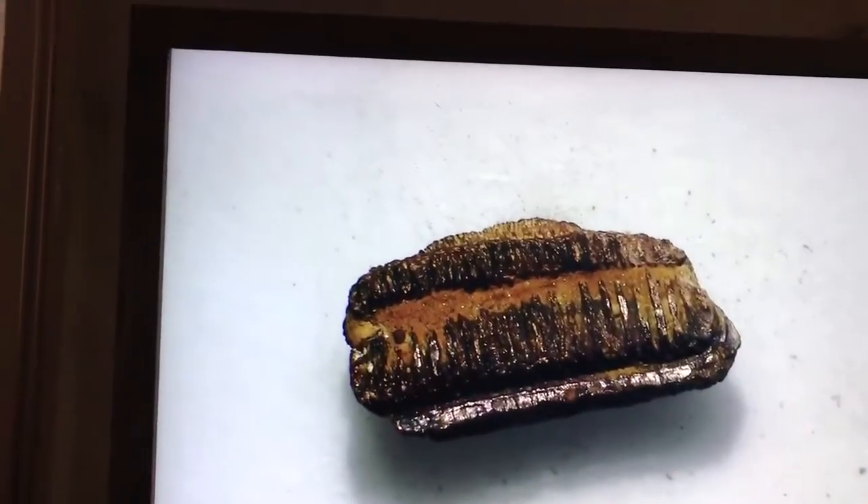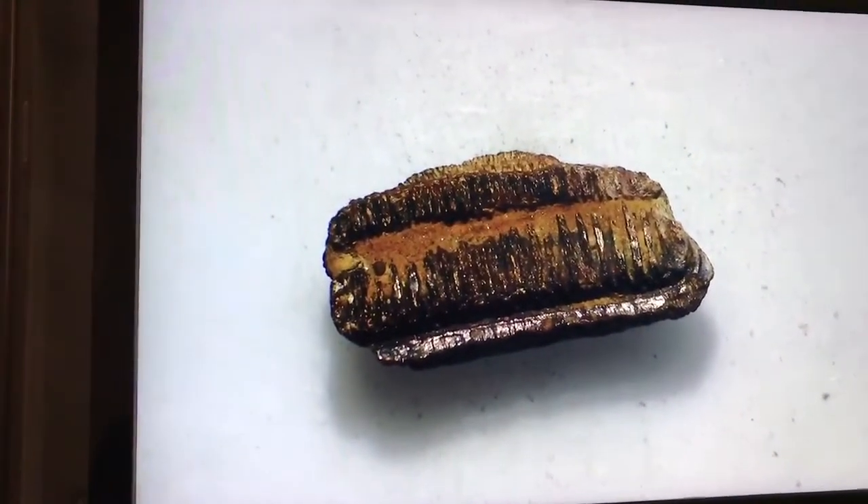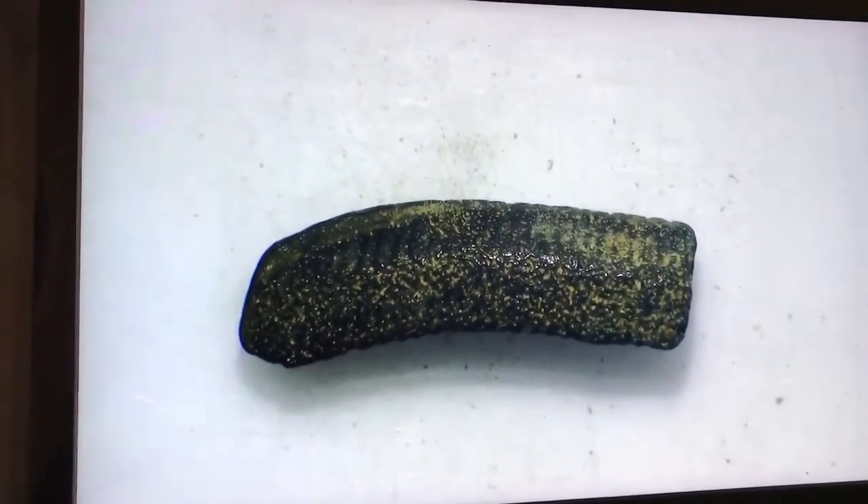When we flip it around, the rigid top of the tooth is exposed. This jagged structure is a very common look for ray tooth plates and helps the animal grind and crush its food. Here we have another example of a smoother Myliobatis tooth plate — this one is from Belgium.